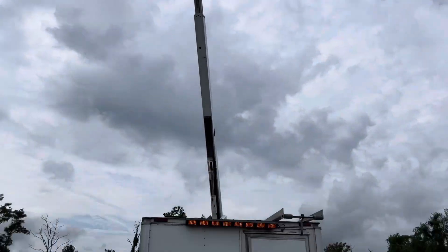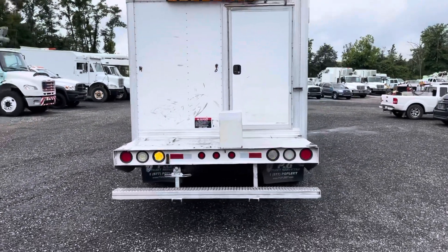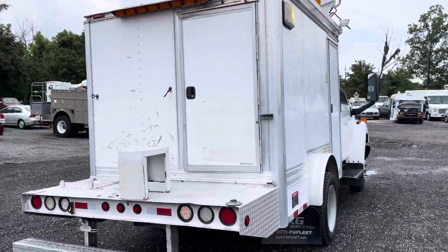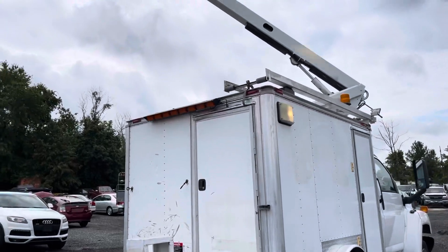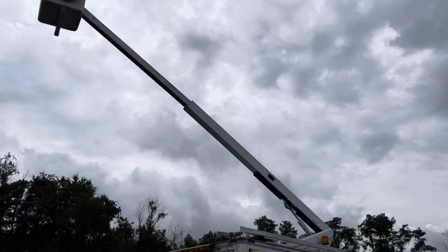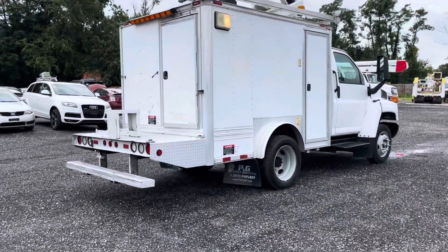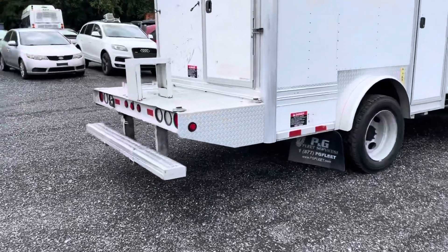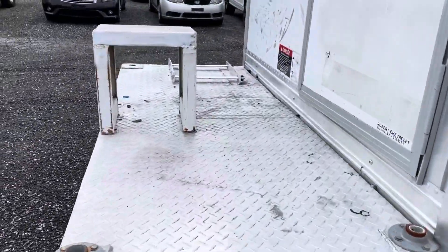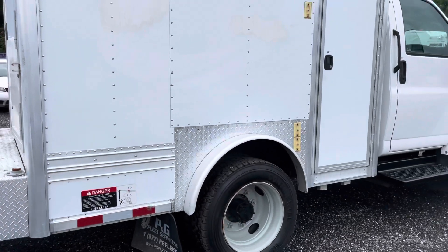You can see Robert going high in the sky. The boom works 100%. We've got strobe lights and working lights throughout. There's a rear step platform allowing you to get inside the box or inside the bucket very easily. He's going all around — boom functions 100% from both the upper and lower controls. The rear platform is in nice shape.